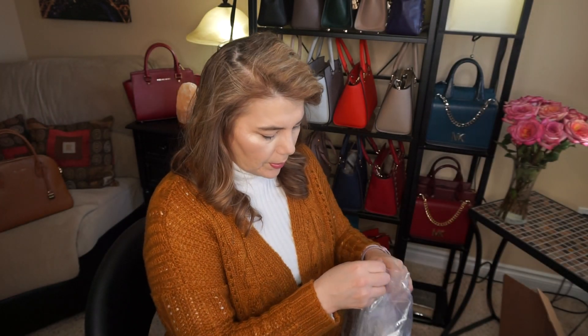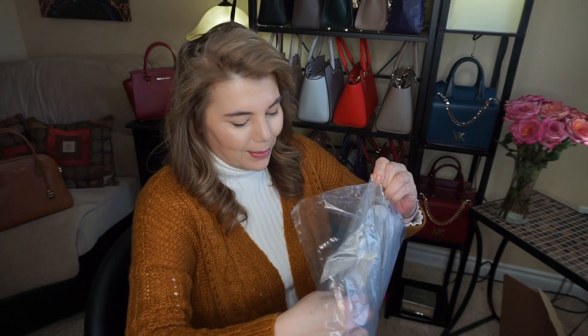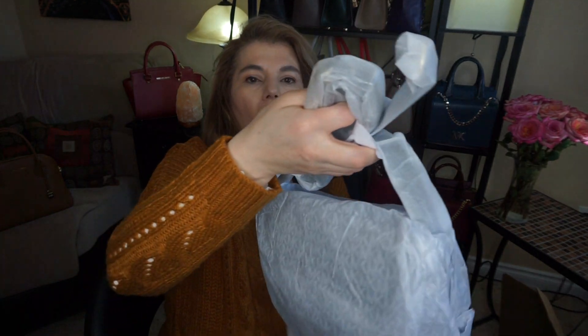I did see it on the website this morning — it's still in the sale, so it's super cheap. You want to open it just like this. That means it hasn't been touched and everything is still on the attachments.